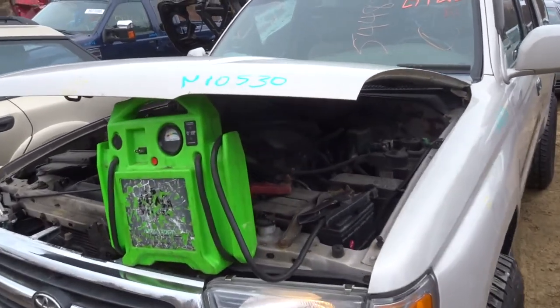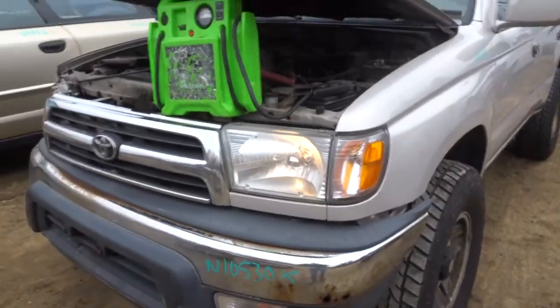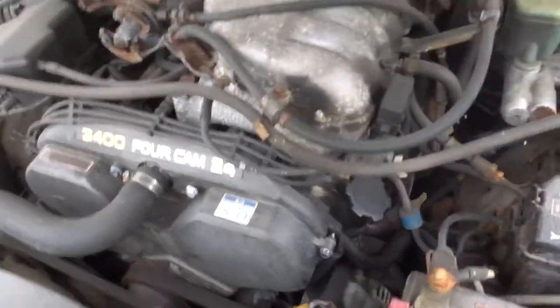I'm your Archer Kid today. You got a 2000 full runner, 10530. It's got the 3400 cam motor in it. Runs great.